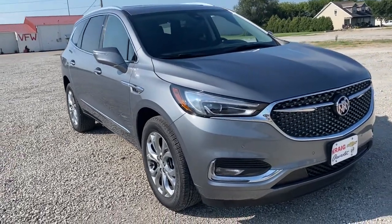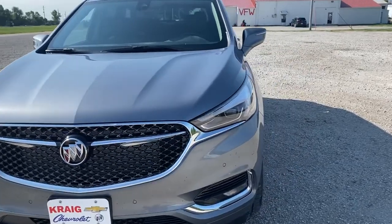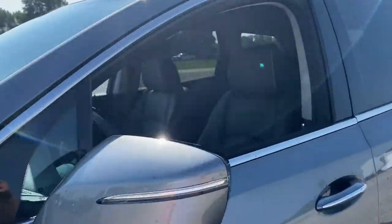Enjoy the view of this 2021 Buick Enclave. Escape to the refined security of the Enclave, your spacious, comfortable oasis in a busy world.